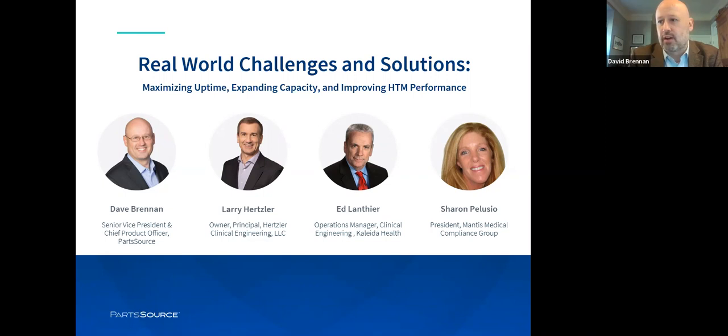Thank you all for being here. If anyone would like to see their bios, which are really impressive, they're on the PartSource.com event website. And without further ado, we'll jump into it. I love these sessions and I love getting a diverse group of people together. It really highlights our focus on partnership, which our company is built on. We partner with OEMs, with ISOs, with healthcare providers across the country, and we love to share ideas and share knowledge.